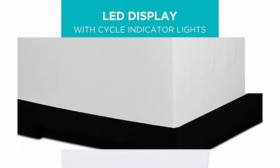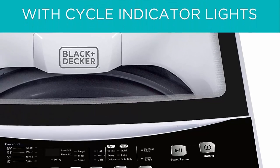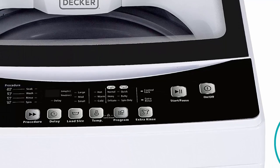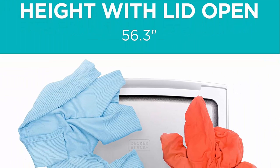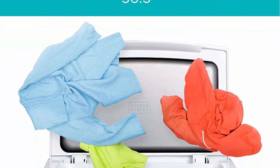Key Features — Compact Design: The washer's compact size makes it perfect for small living spaces such as apartments, dormitories, or RVs, and can easily fit into tight spaces.